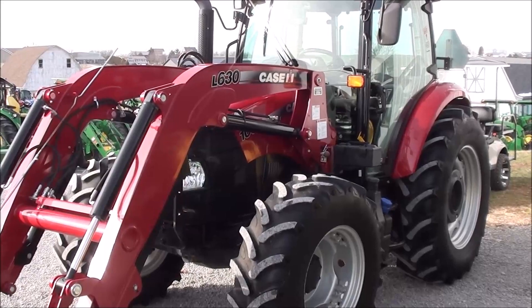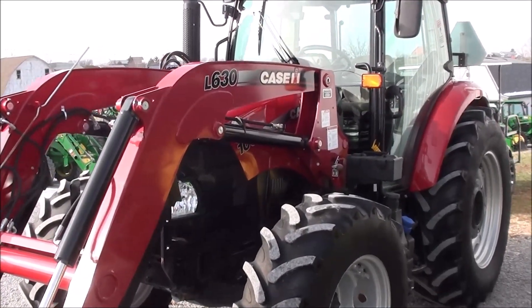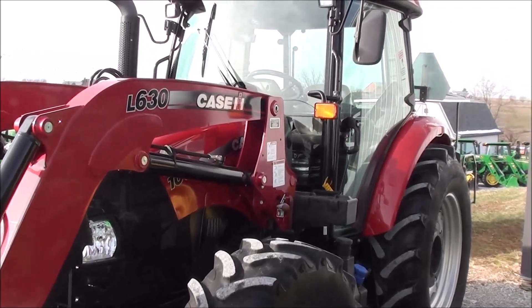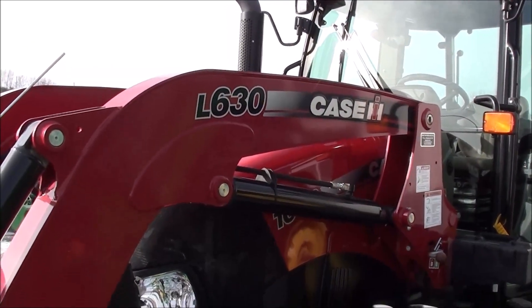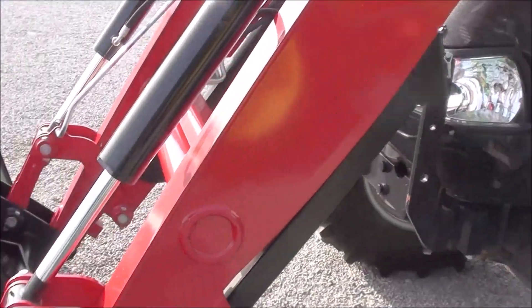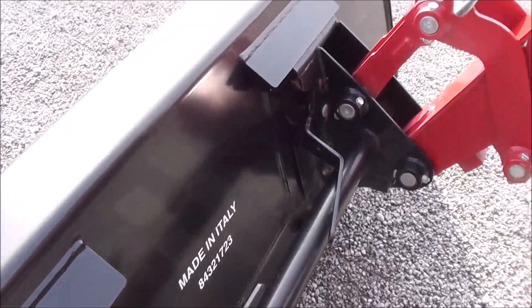Today we're showing you a 2015 Case IH Farmall 100C Tractor. The tractor is four wheel drive with cab heat and air. It comes with a Case IH L630 quick attach front loader. The tractor has 99 horsepower and has approximately 850 hours on it.